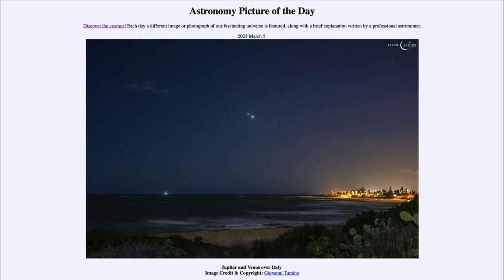Venus will become more and more prominent in the night sky as we head into May, when it will be very prominent high in the sky above the sunset, giving us a very prominent evening star that we will see over this spring.